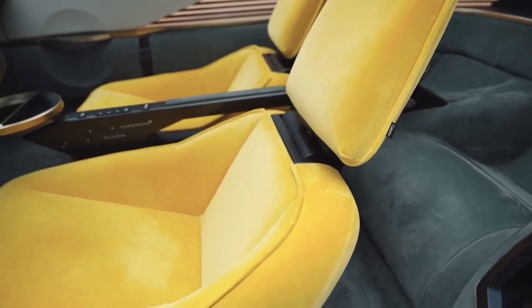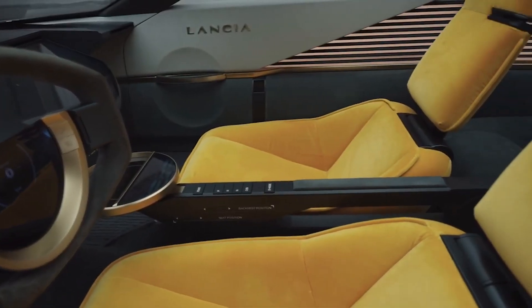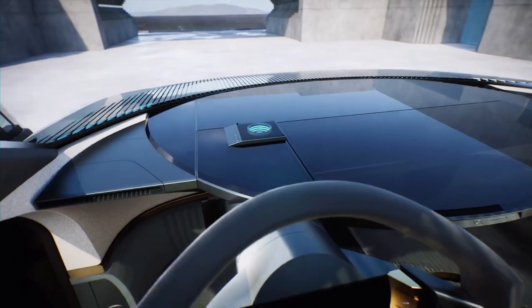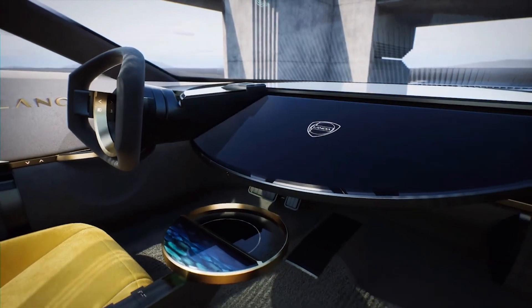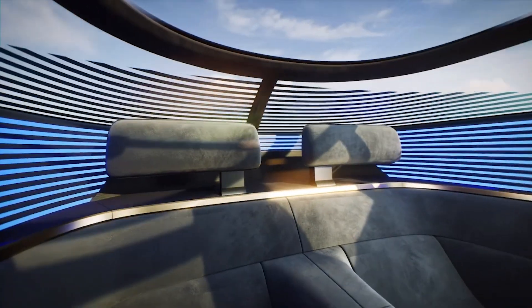Finally, entertainment mode has been designed around waiting times when charging the car's battery. The firm's new Upsilon model, due in 2024, is confirmed to be the first new Lancia to use this tech. It will be followed by a new range flagship model in 2026 and a reimagined Delta in 2028, with both of the latter two cars set to be based on Lancia parent firm Stellantis's STLA platforms.